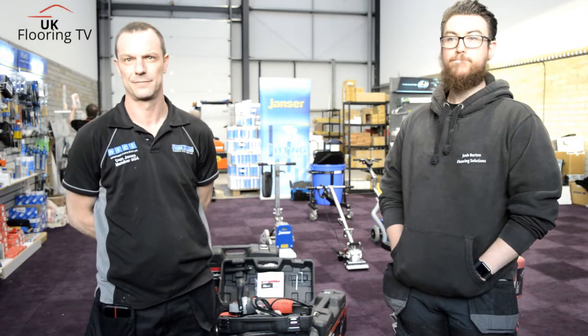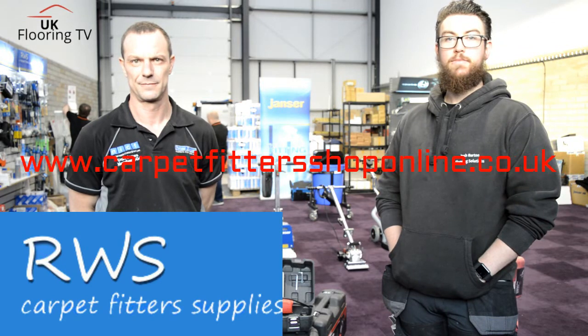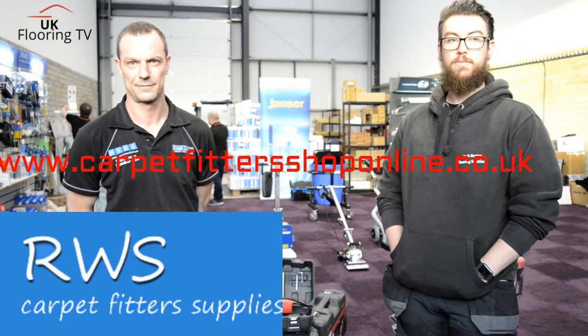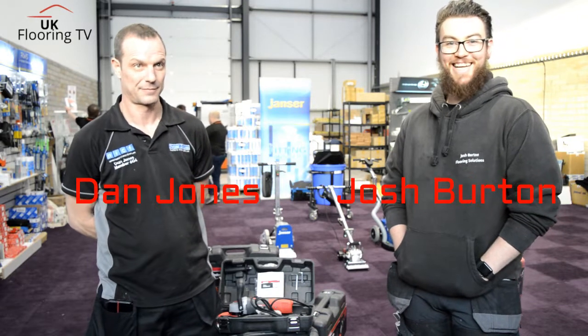Brian King, UK4TV. We're in Grimsby at AWS Carpet Fitter Supplies. We're with Dan Jones and we're with Josh Burton as well. Josh has called in to see what's going on.